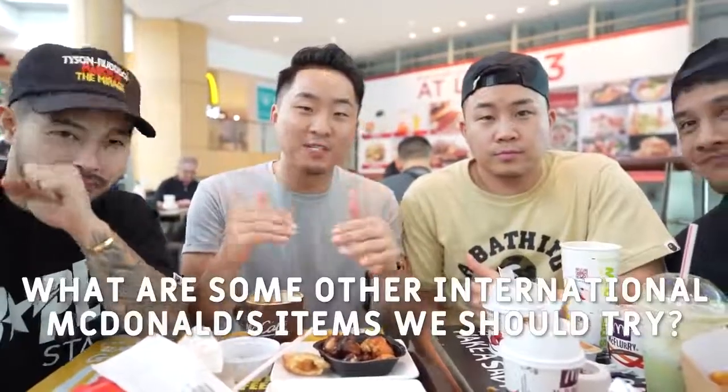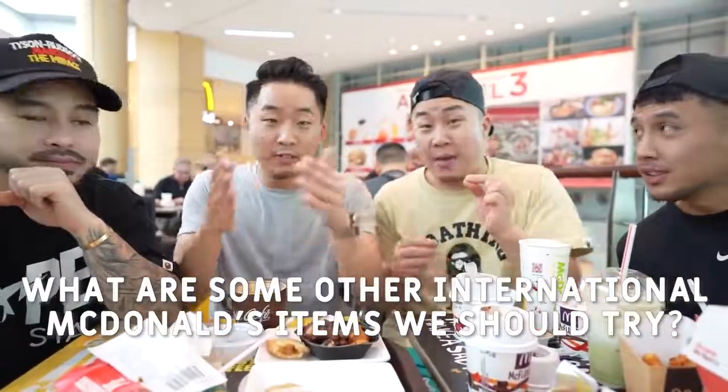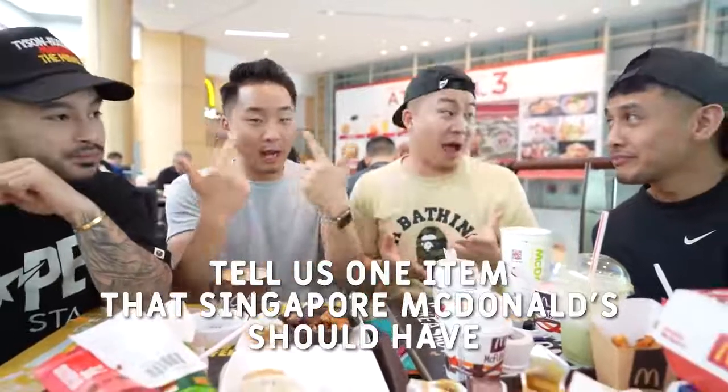Thank you so much for watching. In the comments down below, let us know what are some other international McDonald's items that we did not have and let us know where you can find them — whether it's out there in the Philippines or Vietnam. List one that Singapore McDonald's needs to have — they might need the chili crab burger. I think they need a chili crab burger. Chili crab — throwing it out there.